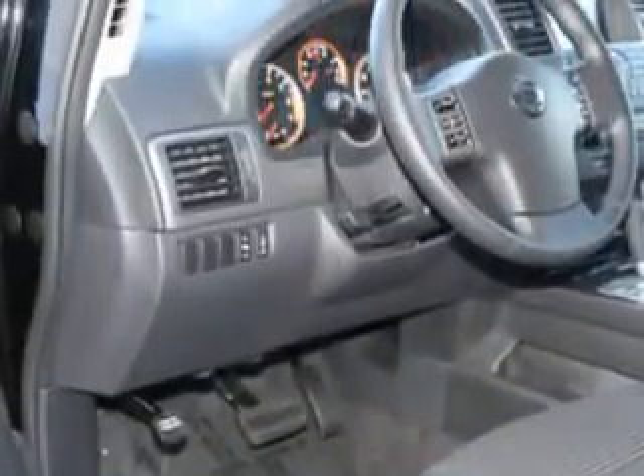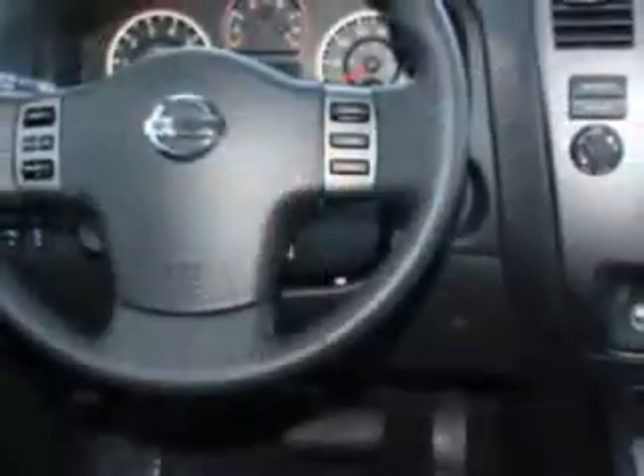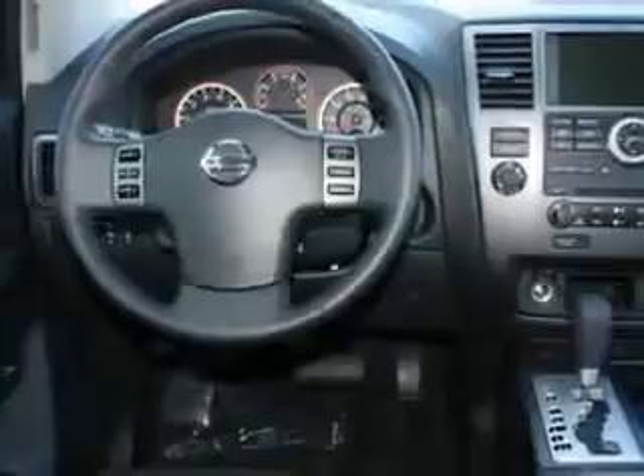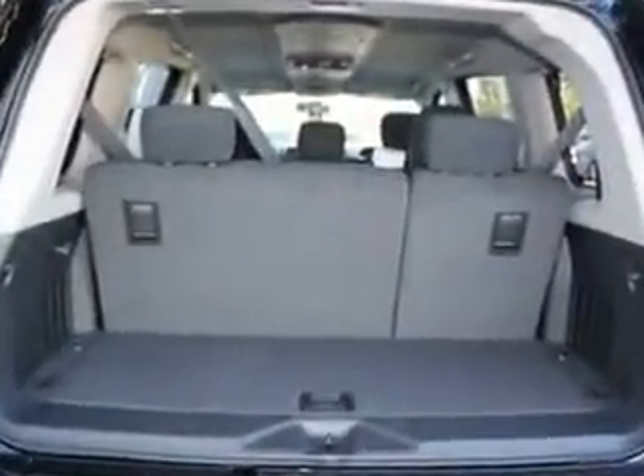Enjoy this family SUV with features like rear stereo controls, cruise control, running boards, power adjustable pedals, air conditioning, vanity mirrors, side impact door beams, and much more. Enjoy the drive, feel safe, and have peace of mind in this 2012 Nissan Armada.